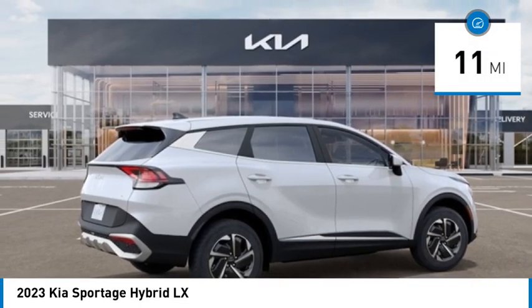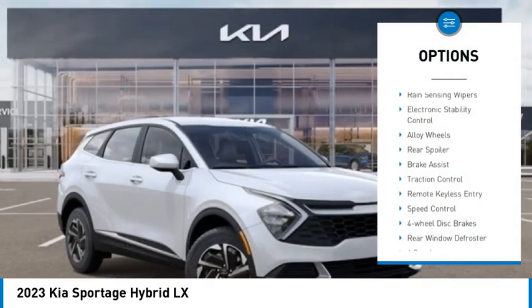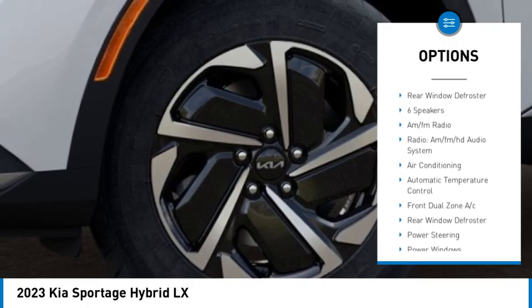This vehicle has less than 100 miles. Here are some of this vehicle's great options: rain-sensing wipers, electronic stability control, alloy wheels, rear spoiler, brake assist.